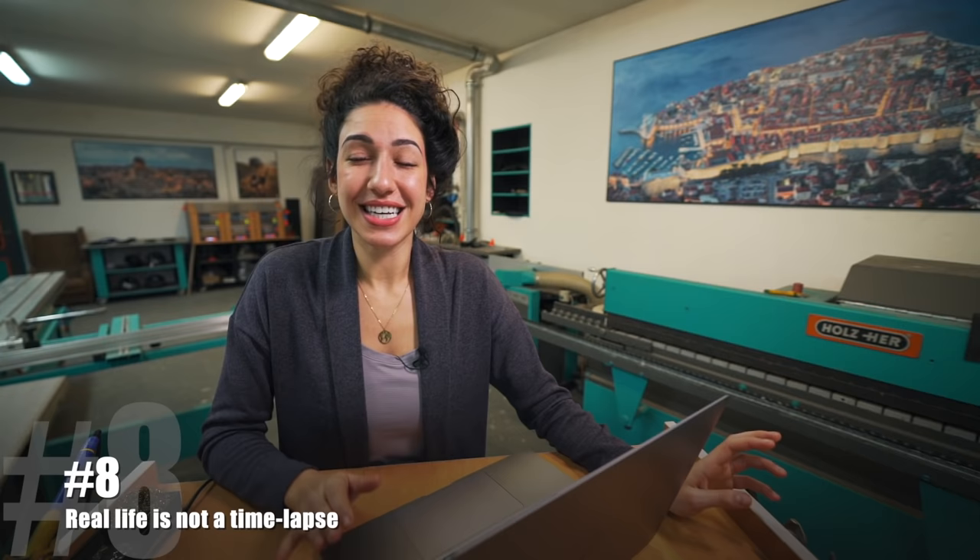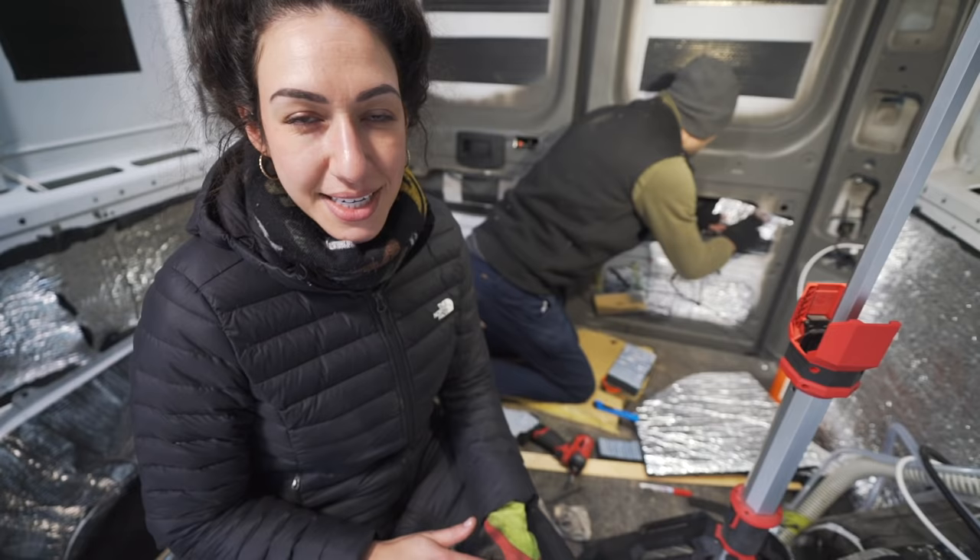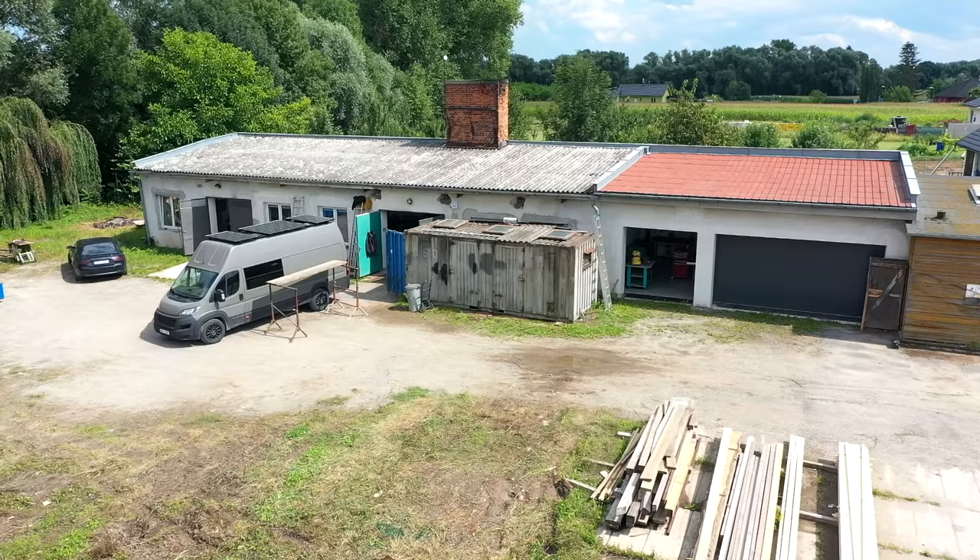Number eight is time. Insulation is a tedious process and it takes much more time than it looks like on YouTube videos. We've been working on our insulation for literally five days straight. We're well aware this is extensive — I have never lived or traveled in a van that is as well insulated as we're making this one, and that's why we're so excited about it. But it is a huge time commitment.